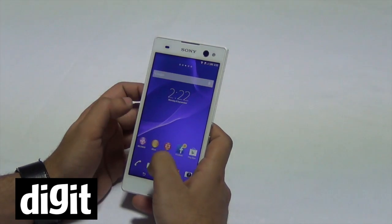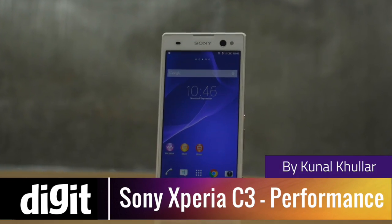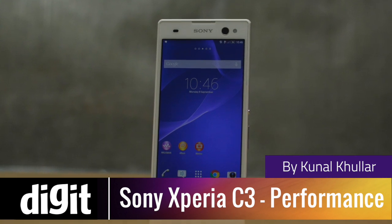Hey everyone, this is Kunal from Digit and this is the Xperia C3 from Sony. This is a quick look at the specifications.